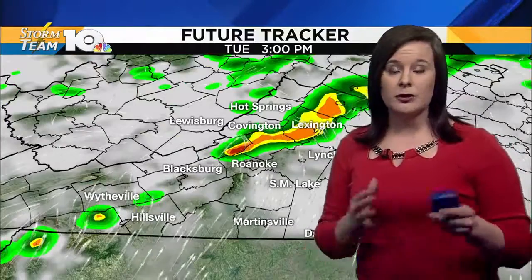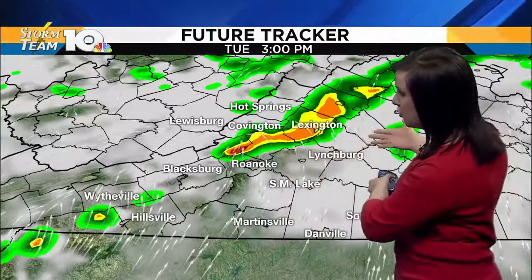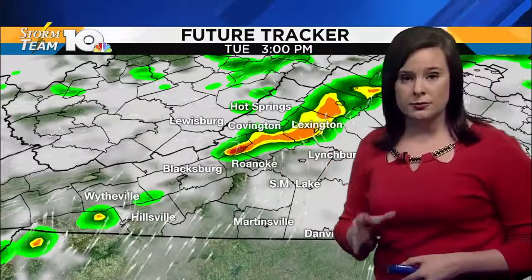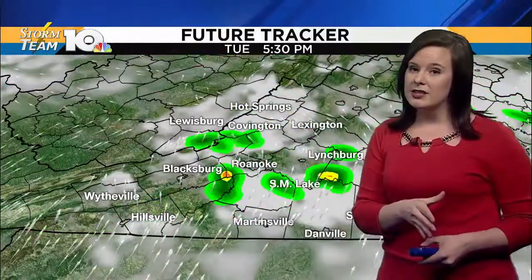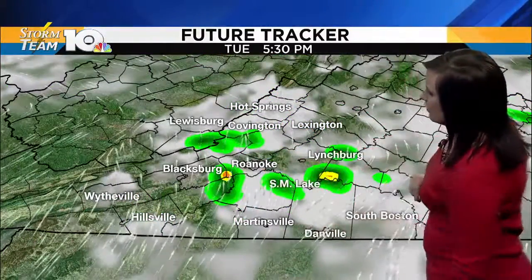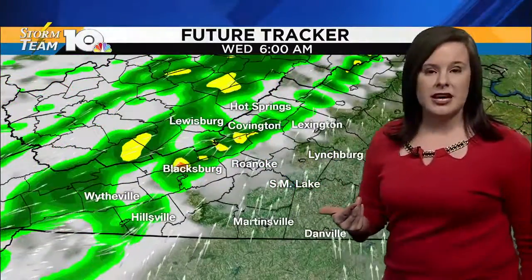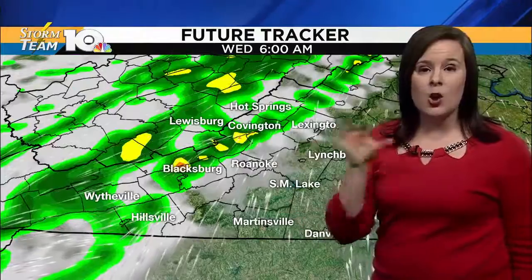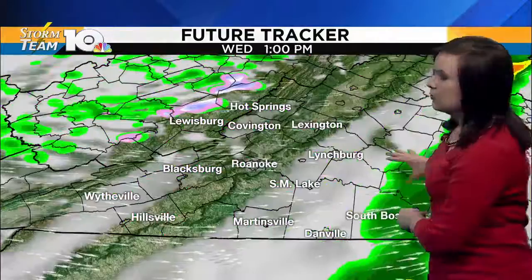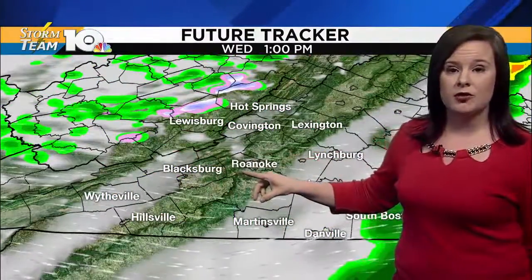Then we have another boundary right now out towards the central plains and upper Midwest. It passes through here late in the afternoon and into the overnight hours, and it's going to stir up some shower activity. We also can't rule out the possibility of an isolated thunderstorm or two towards Tuesday afternoon. We still see a few showers towards Tuesday evening, and then we have more shower activity as we continue into Wednesday.